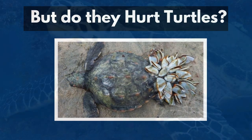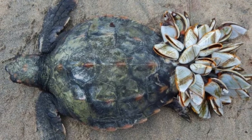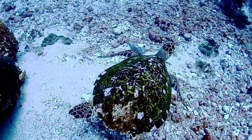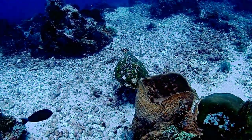But do they hurt turtles? Though barnacles are not fatal for turtles, the overloading of barnacles will prevent the turtle from moving swiftly. Excessive barnacles will also cause discomfort to the turtle, and the turtle will not be able to catch its prey due to its sluggishness.